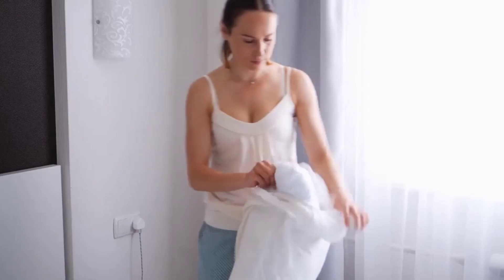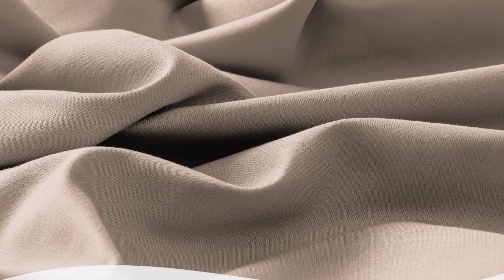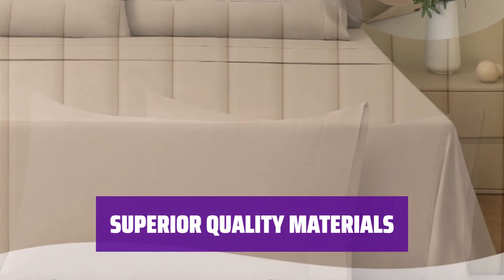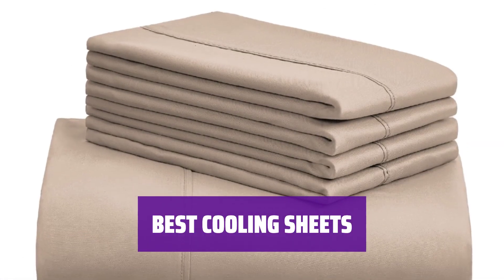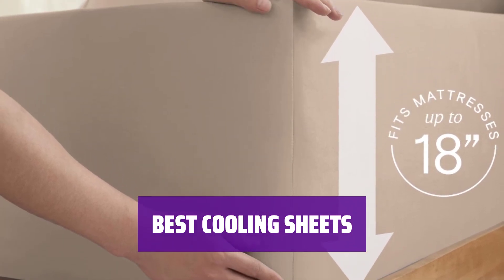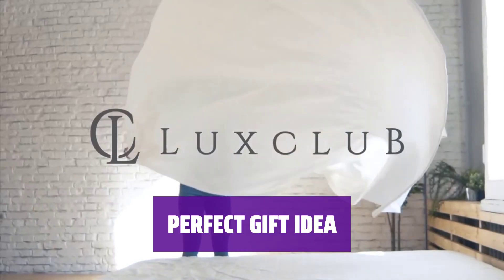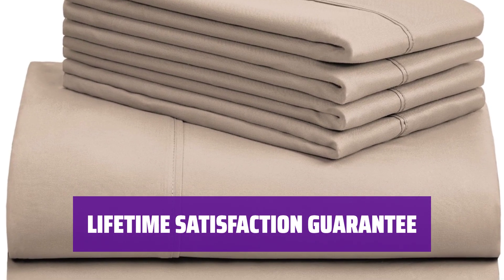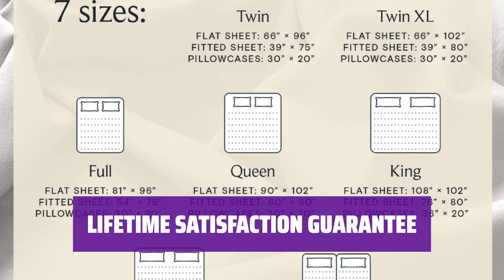Indulge in unmatched comfort with our Luxe Club 6PC King Size Sheet Set. Crafted from double-brushed polyester microfiber, these sheets outperform 100% cotton for softness and breathability. Enjoy exceptional quality with our Ecotec Standard 100 Certified King Sheet Set. Made with a blend of microfiber and elastic, these sheets provide superior strength and elasticity. Experience the best cooling sheets with our environmentally-friendly bedding sets. The 18-inch deep pocket sheets are wrinkle-free and silky soft. The Luxe Club 6PC Deep Pocket King Sheet Set makes a great gift for anyone, and comes with a lifetime satisfaction guarantee — if you're not thrilled, simply let us know and we will take them back, no questions asked.